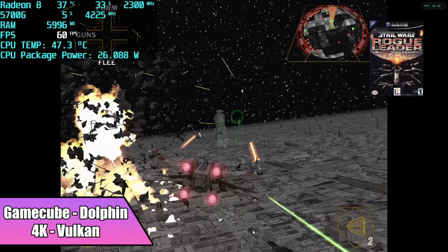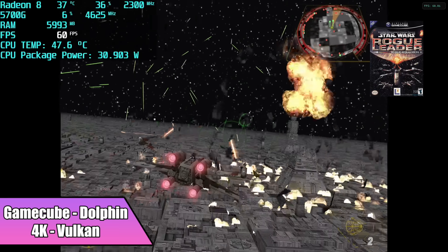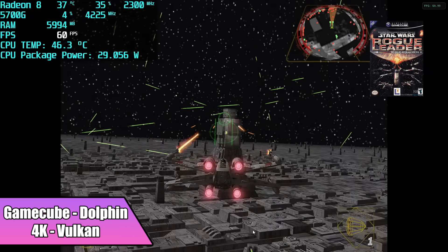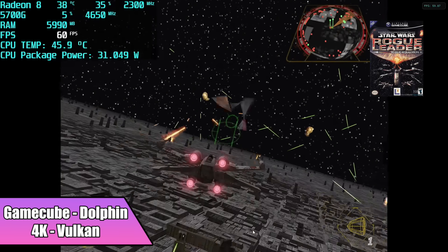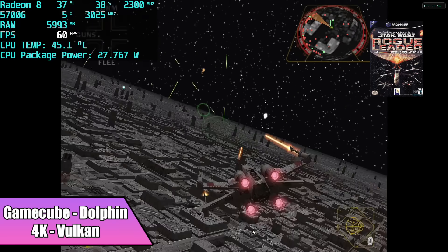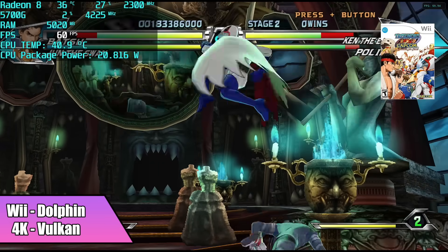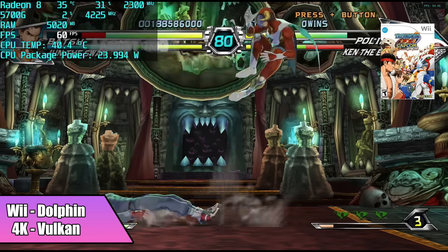When it comes to the Dolphin emulator, it's gotten a lot easier to emulate in the last few years, be it GameCube or Wii. With this system here you're not going to have any issues pushing even some of the harder-to-run games at 4K using the Vulkan backend. This goes for GameCube, as you're seeing running here, and even Wii games — really great performance.